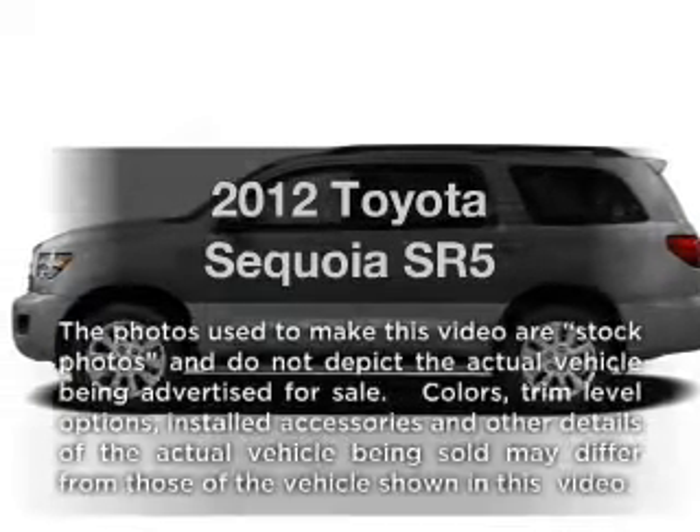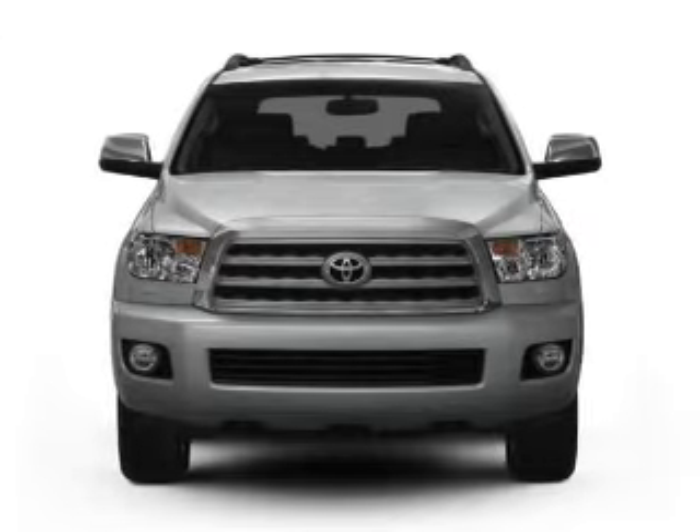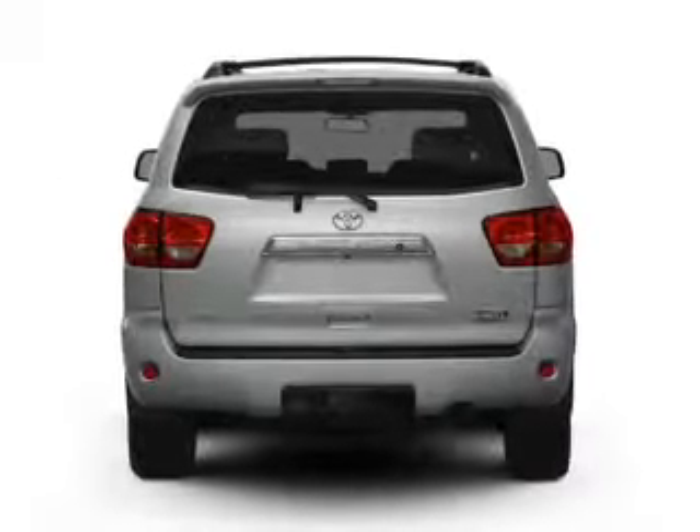Imagine yourself in this 2012 Toyota Sequoia. If you're looking for a first-rate auto, this one could be yours today. With a powerful 8-cylinder engine, the powertrain includes rear-wheel drive, driven by a 6-speed automatic transmission.